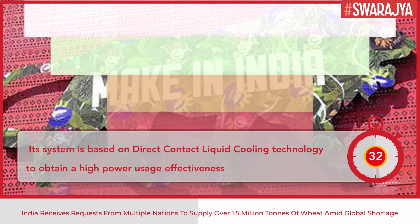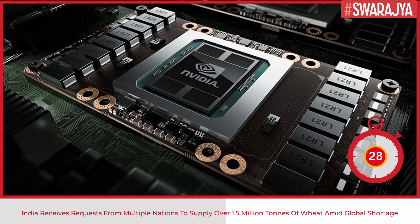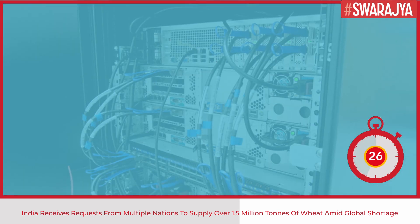This system has been manufactured and assembled within India along with an indigenous software stack developed by CDAC, in line with the Make in India initiative.